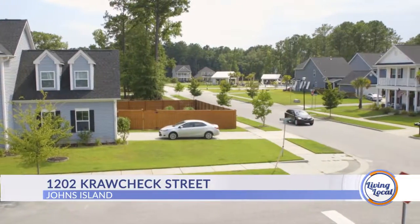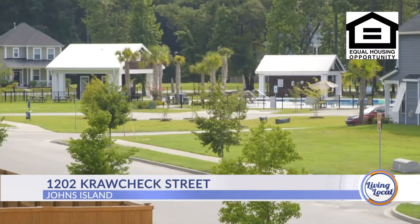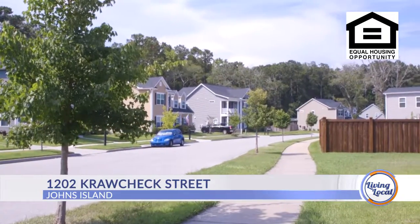Swaggers Landing is a great neighborhood — kind of a hidden gem on Johns Island. Not everyone knows about it. It's got a great pool, great amenities, and it's perfectly located on Johns Island, so it's not that hard to get anywhere.